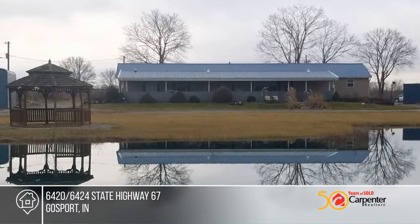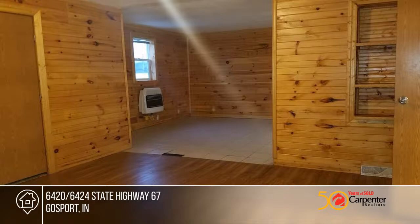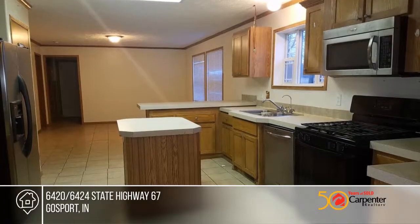This unique property includes a four-bedroom residence with 2,000 square feet and a newer 2,560 square foot pole barn for your business.